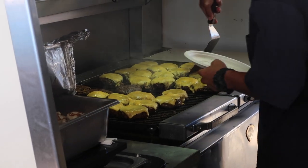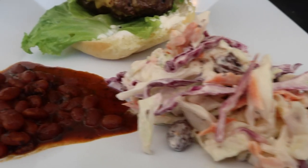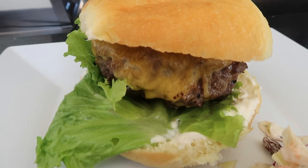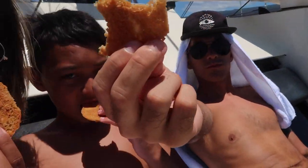Check out those burgers — making our delicious lunch. Some coleslaw, baked beans, and a cheeseburger. Just got a cookie freshly baked — so yummy.